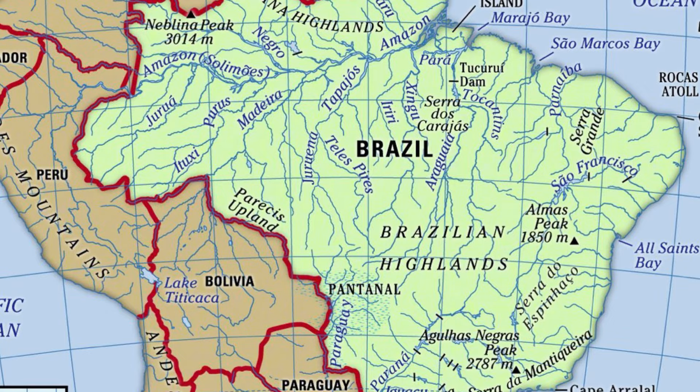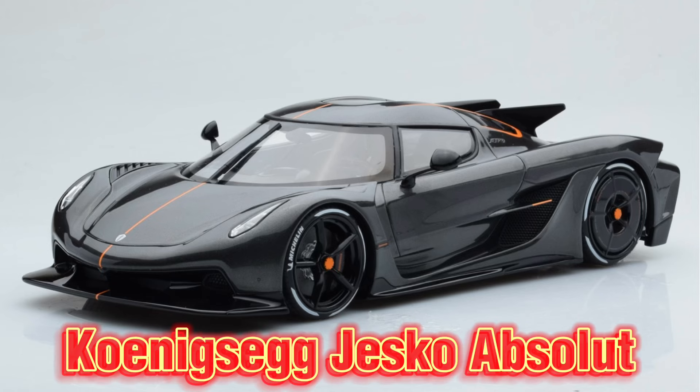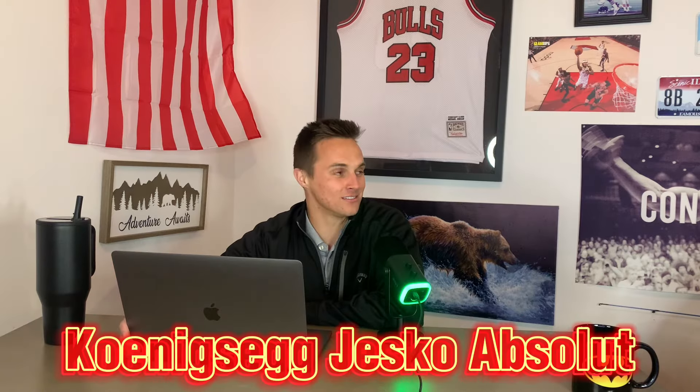Too bad he lives far away. Tanner, shout out. We should give him a call. Stop being in Brazil or wherever you are, and get over here. Just kidding. Anyways, the car is called the Koenigsegg Jesko Absolute. I'm probably butchering how you pronounce it. It looks like you just said a bunch of random words — it pretty much did.